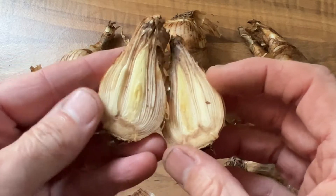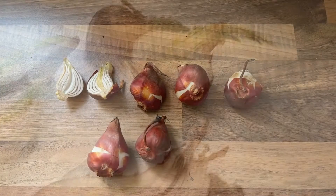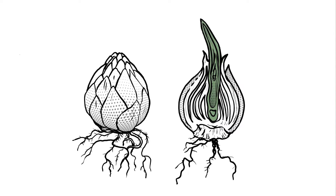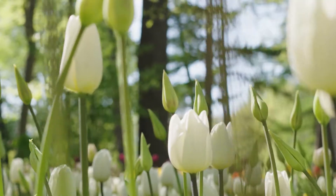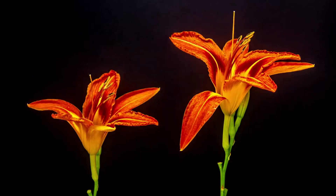If a tight bulb is cut in half horizontally, the scales are visible as rings. During the growing season, new bulbs called bulblets or offsets form from buds next to or around the edges of the scales at the bottom of the bulb. Tulips, amaryllis, daffodils, hyacinth, ornamental onions, snowdrops, and lilies are all examples of true bulbs.